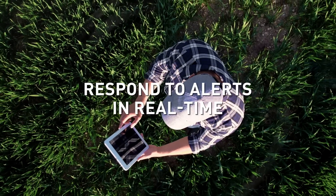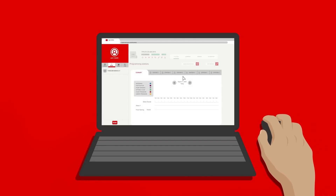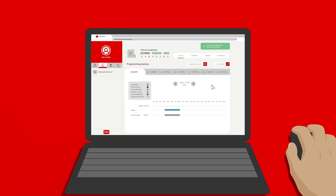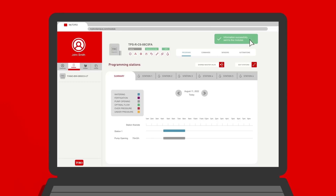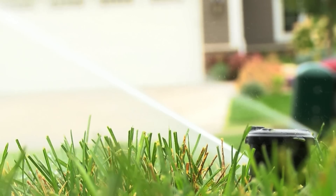You can respond to alerts and change parameters on the move, and you can do all this remotely, managing your irrigation system via a powerful and intuitive web platform and a user-friendly interface. Toro Tempus Air puts you in total command wherever you are.